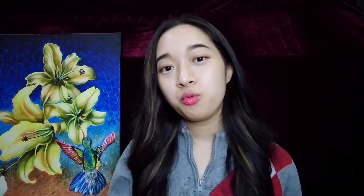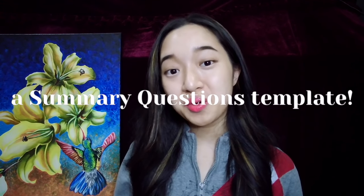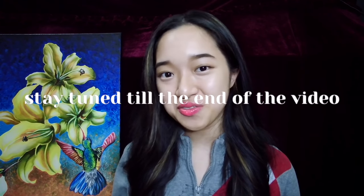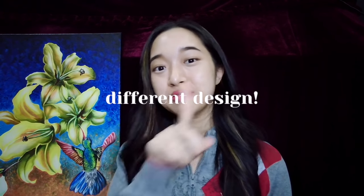And if you do the notes in the way that I suggested, where you write questions and the answers in point form, you already have the structure of the essay down. Remember to watch my How to Memorize Anything video for more details. I will be including a summary questions template in the free PDF, so stay tuned till the end of the video to know how you can get them. It is a different design from the one featured in my How to Score 12As in SPM video.